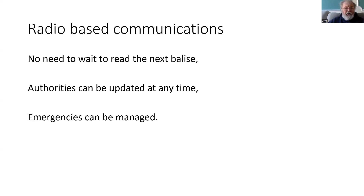The other advantage is that if circumstances change and we need to stop a train in an emergency, then we can use the radio messaging system to do that.